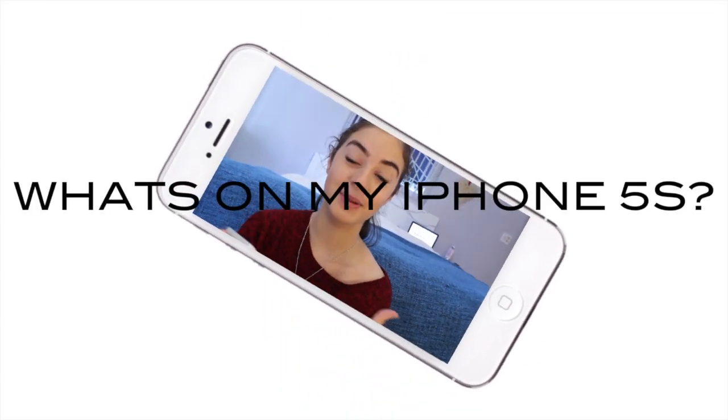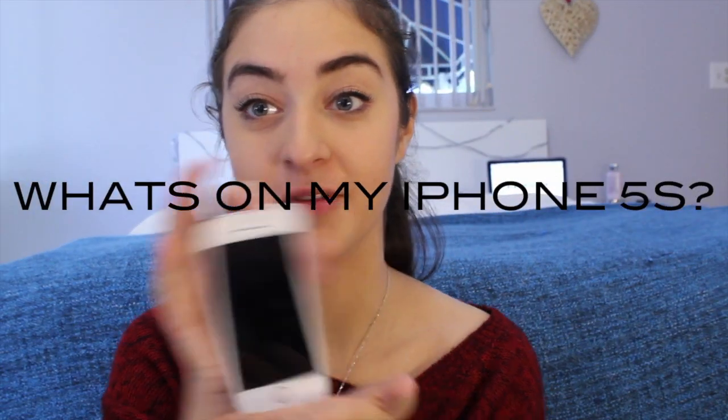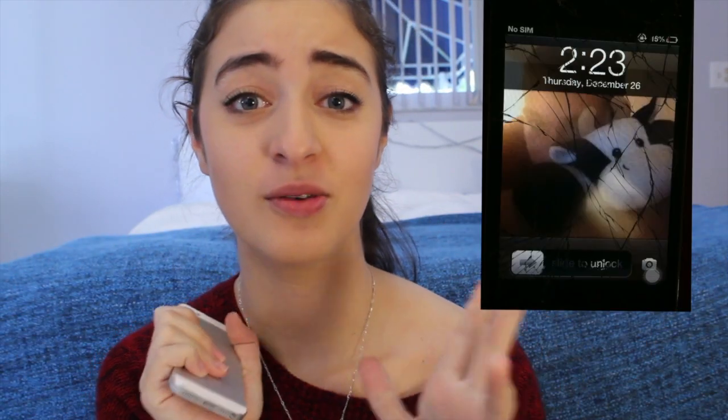Hey guys, so before we get started, I just wanted to give you a brief introduction on my phone. I got it new for Christmas and it's just the silver iPhone 5s. The reason I got a new phone was because my old phone was really cracked — I'll insert a picture right here — it was just really ugly and really cracked and it was an iPhone 4, so I was kind of behind. I've had it for a couple years now.